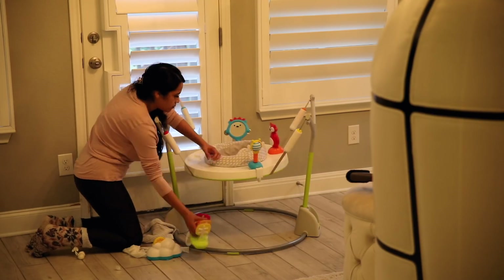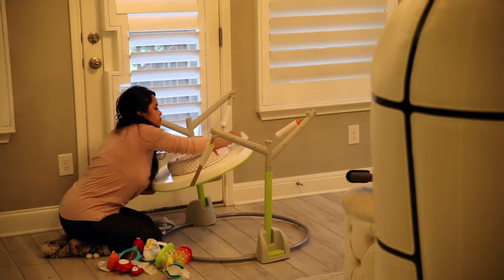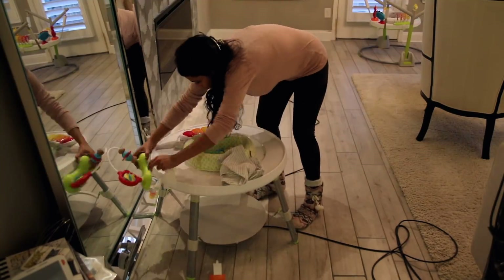But before I cleaned the floors, I went ahead and cleaned both of Sebastian's little play areas. I used disinfecting wipes and then I go in with a damp cloth with clean water to wipe any residue off.